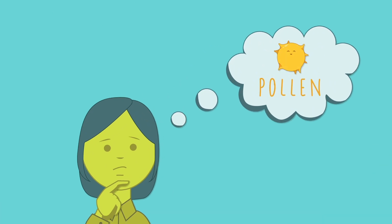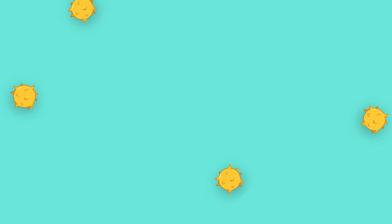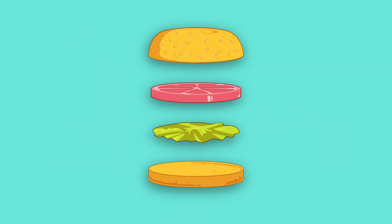When most people think of pollen, they probably think of allergies and runny noses. While pollen may be the source of our sneezes, it's also the source of our food.